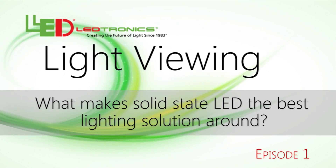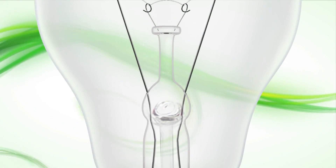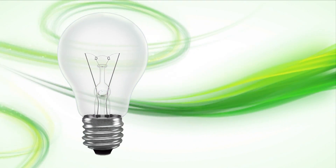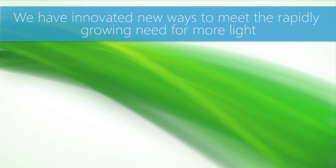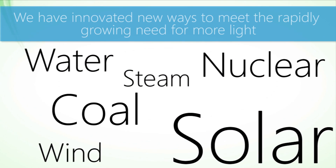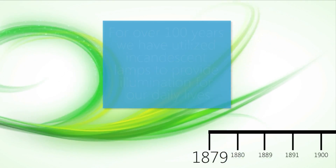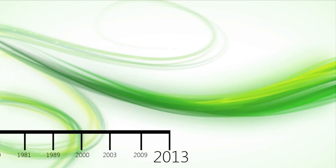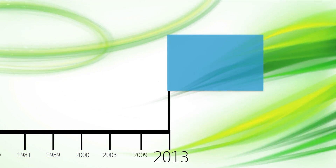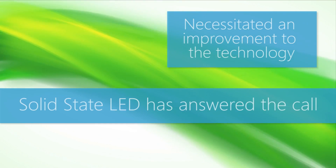What makes solid-state LED the best lighting solution around? Since long before the light bulb was ever in existence, humans have relied on lighting as one of the necessary components of life. As time has progressed, we have innovated new ways to meet the rapidly growing need for more light. For over a hundred years, we've utilized incandescent lamps to provide illumination for our daily lives. However, this growing demand has necessitated an improvement to the technology, and solid-state LED has answered the call.